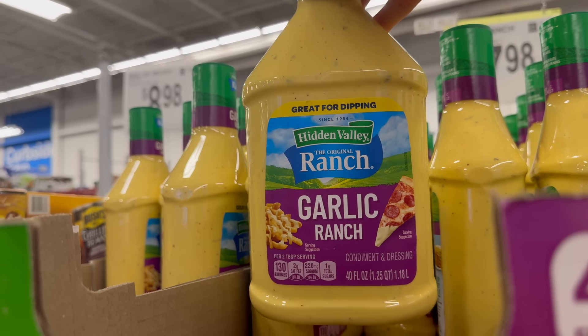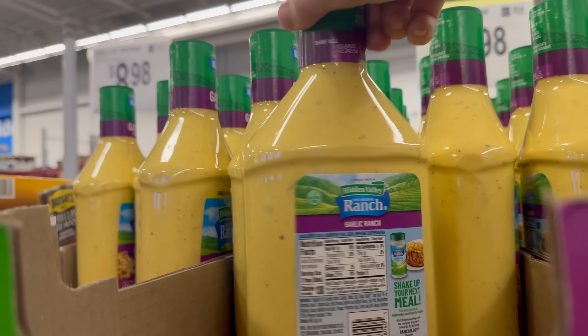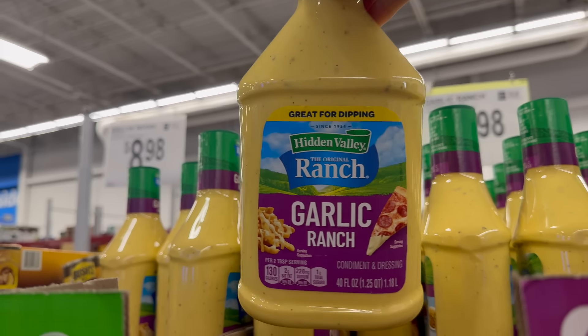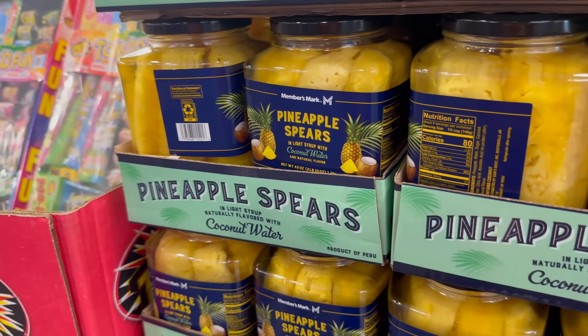This is interesting — a limited time only garlic ranch from Hidden Valley. You can have it on your pizza, your fries, and anything that you want. Are you putting that on salad? $7.98, but you only get one bottle. It might be worth it — we'd have to do some price comparing on that one.